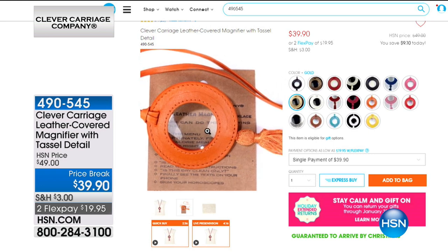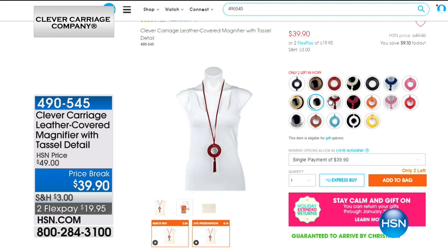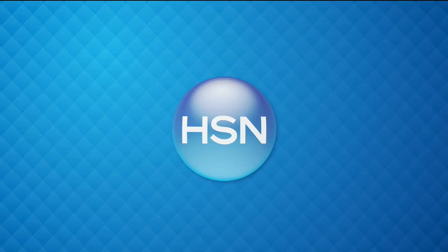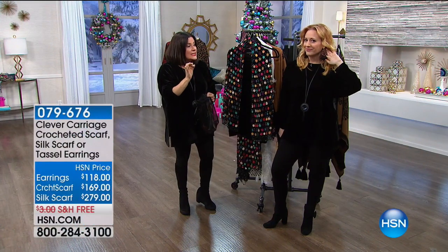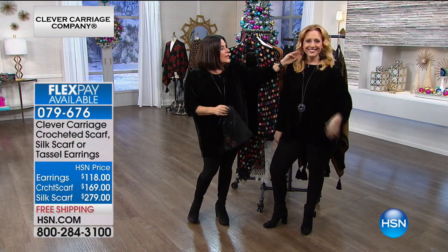Now let's talk about the earrings. These earrings are made in a little tiny village — they're all made in crewel. Crewel embroidery is another type of embroidery. They call it crewel because when they used to use the needle, it would prick them and it was cruel. They're light as a feather. It's crewel embroidery, which is a chain stitch embroidery. We've got little glass beads and little tassels at the end.